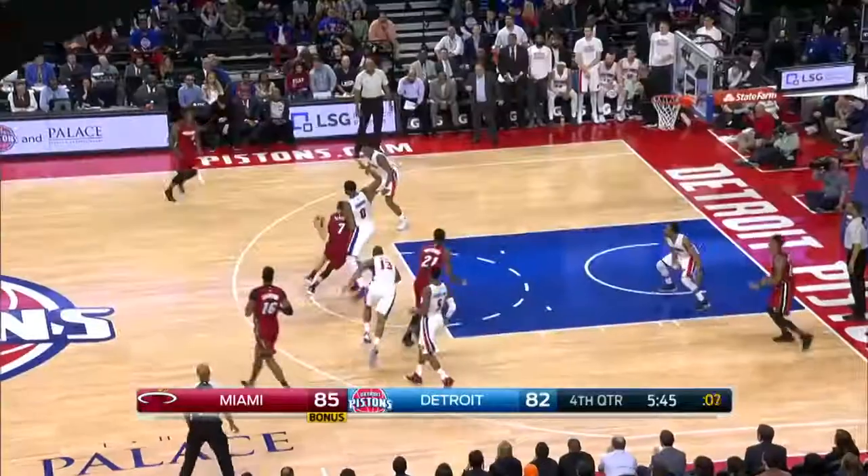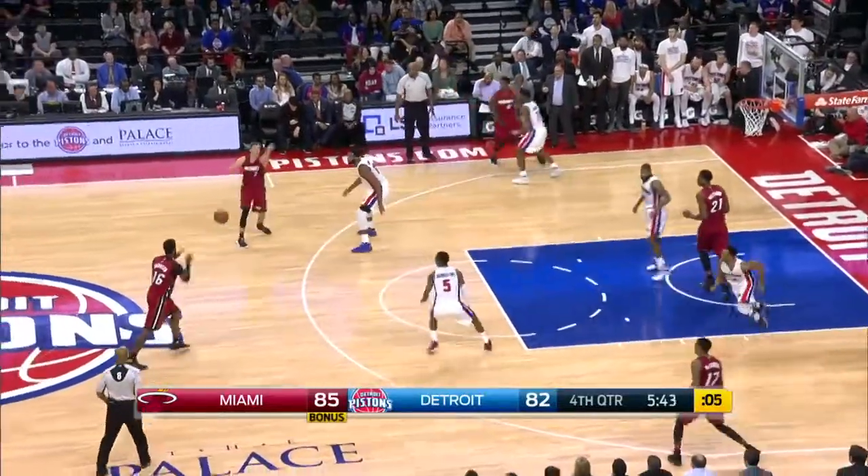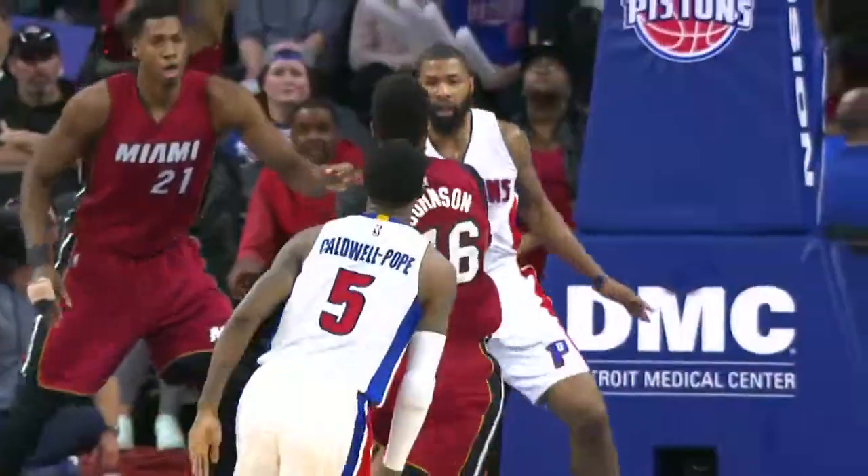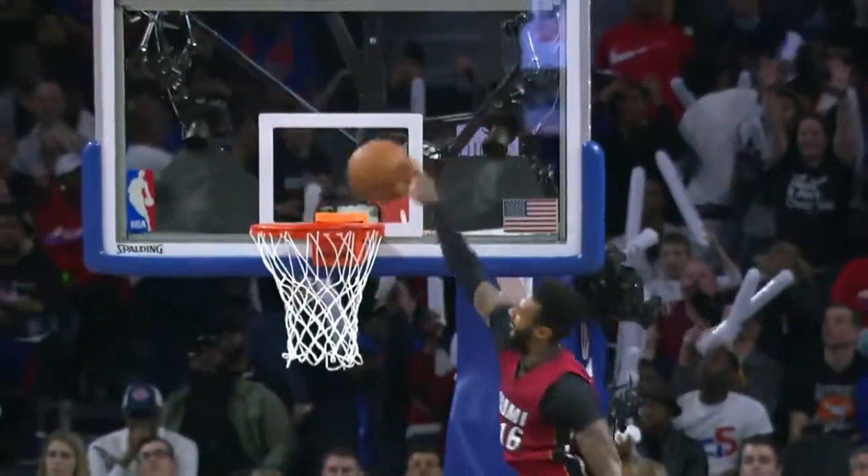At number two, check out James Johnson. Oh my goodness. That is a Diesel Duck nominee and also good for number two.